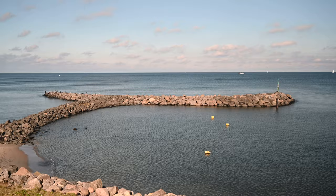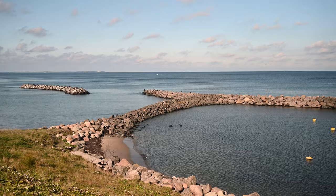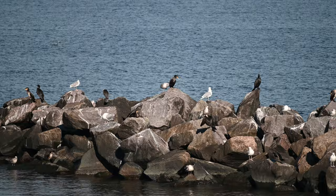Since most visitors were in the National Park, the port was quiet. I found the place inspiring and I had plenty of time to walk around and enjoy the view.